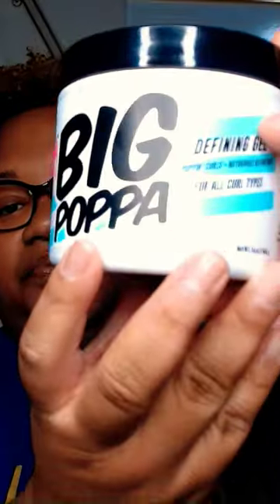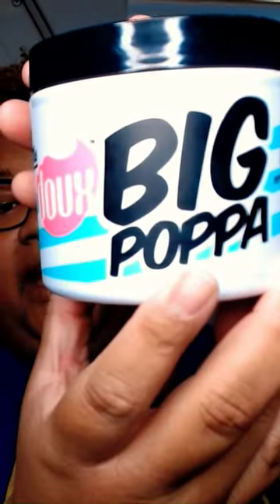So this is the second product, which is the Dew Big Papa. It's a defining gel — it says 'popping curls.'